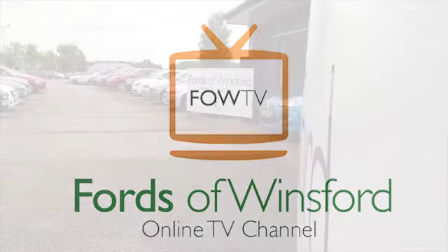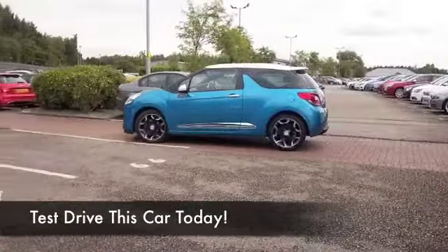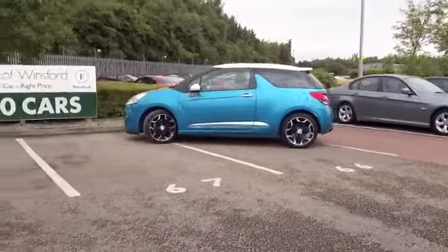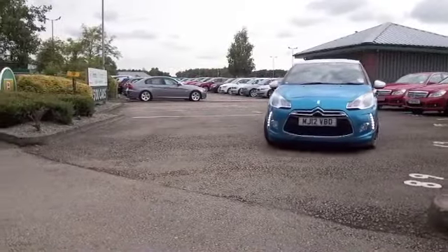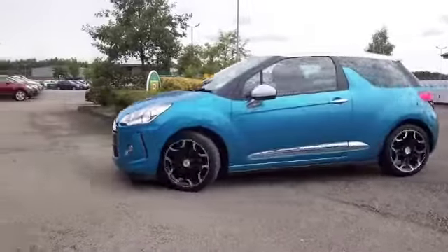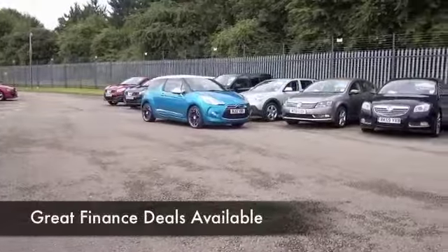The DS3 really ticks the boxes when it comes to stylish design, it's a modern day classic, love driving it as well — you do feel a little bit special every time you get behind the wheel. Great colour as well, this kind of electric blue and looking as good as new. In fact, this is from June 2012.